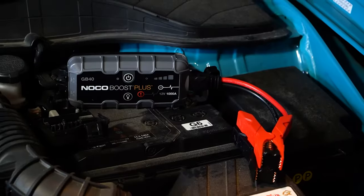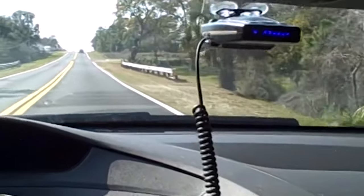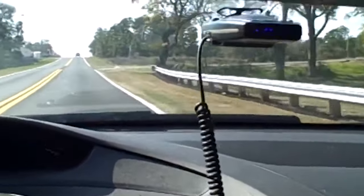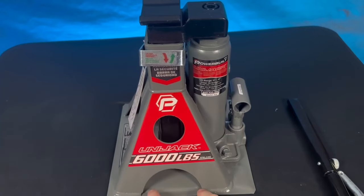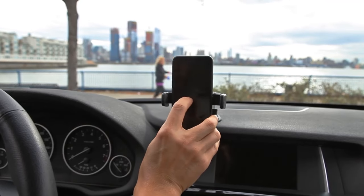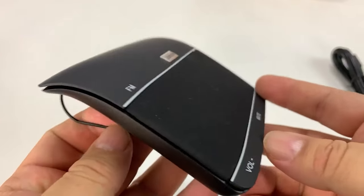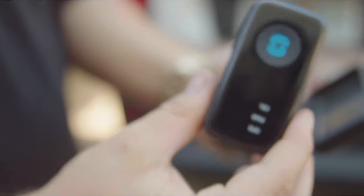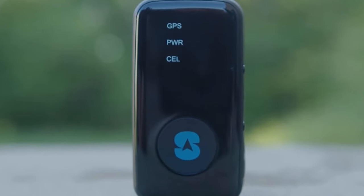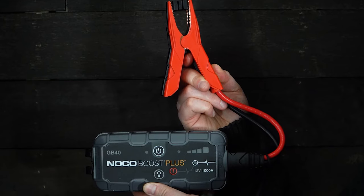Coolest car gadgets available on Amazon 2024. With the skyrocketing automotive technology these days, you can make your ride safer, funnier, and more enjoyable than ever before by using some cool car accessories. These devices are extremely amazing as you don't have to buy a new car, but still have a chance to experience the greatest and latest innovations. Car gadgets can do everything from warning if there is a problem with your car, enhancing the performance, to giving your car a modern style.